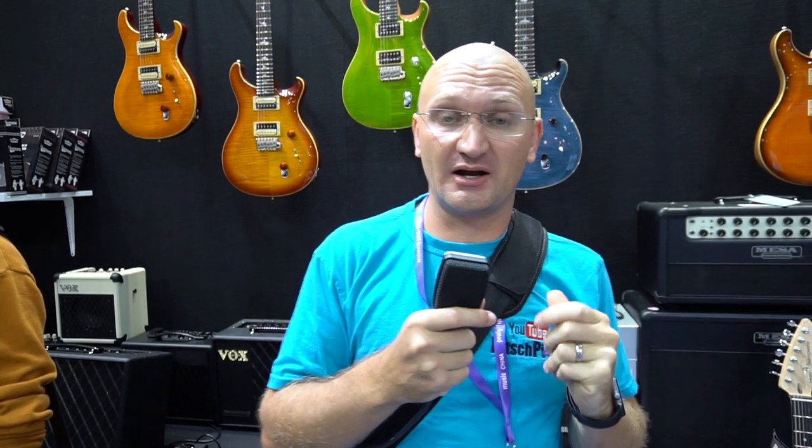Hello people. I'm talking into a mic because at MusicChina it's way too loud. We are at the PRSSE distributor booth. This is not just the PRS booth because PRS doesn't show up here — the distributor does.